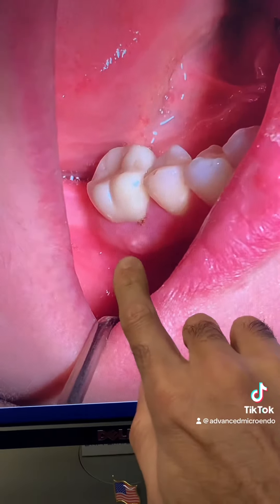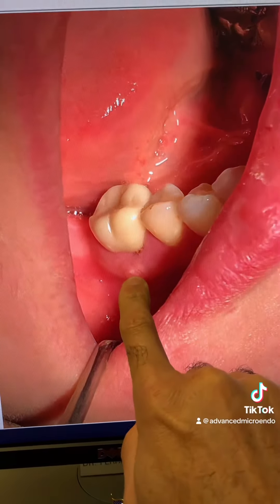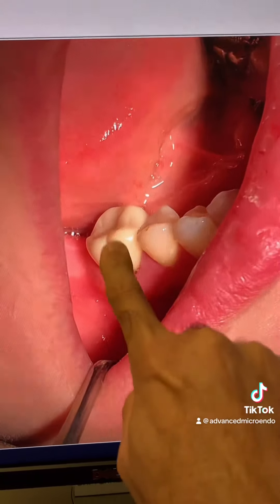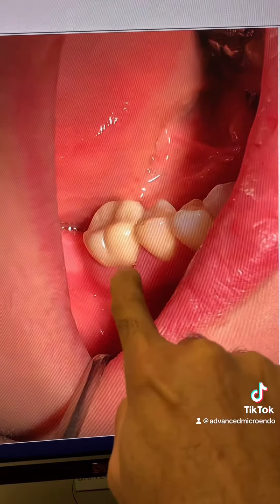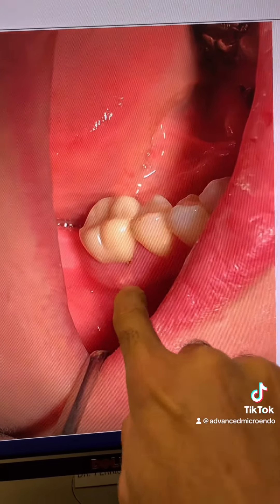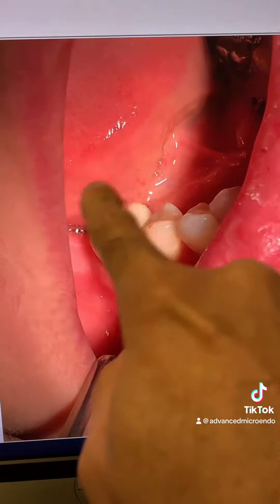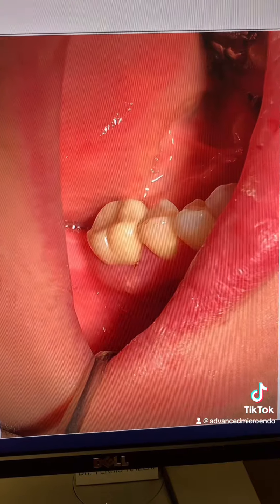Also, as you can see right here, there was a sinus tract associated with the tooth as well. You can see a small buccal parulis and sinus tract associated with the tooth. The tooth probed 2 to 4 millimeters with BOP all around.